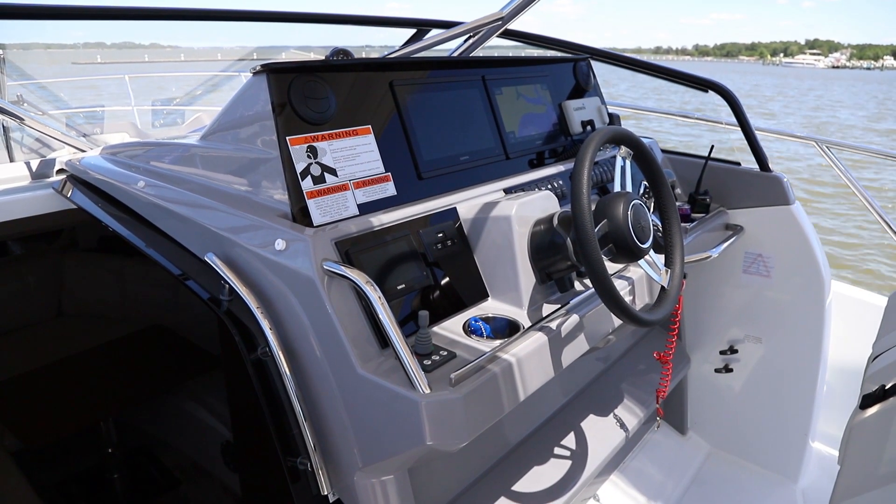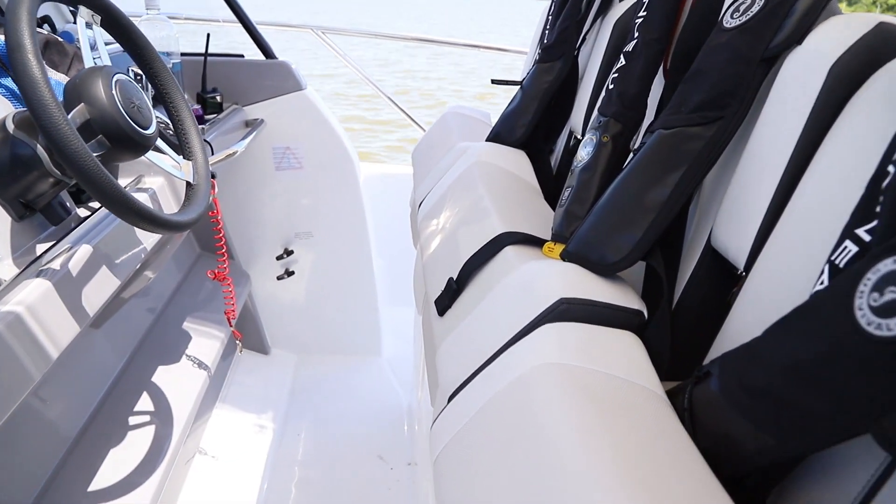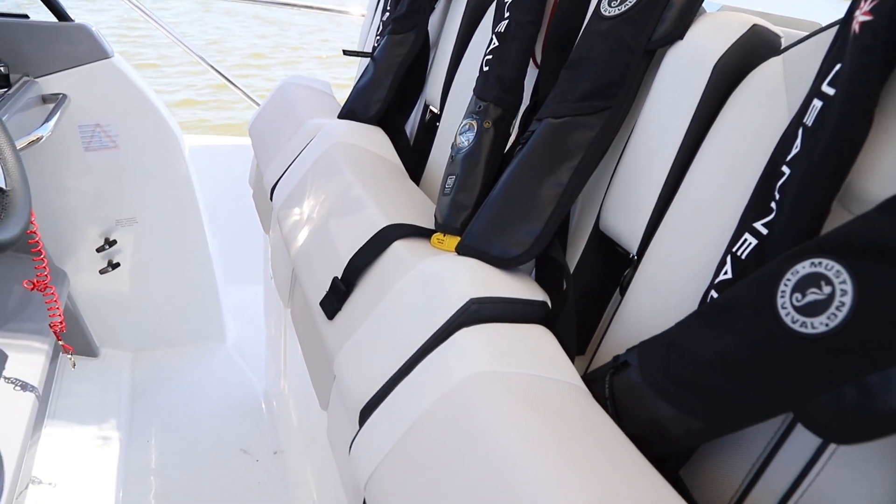The real best seat on this Jeanneau is the one behind the helm. Smart-sized Garmin units, comfortable bolster seating, and even air conditioning makes this a spot that you're not going to want to give up without a fight.